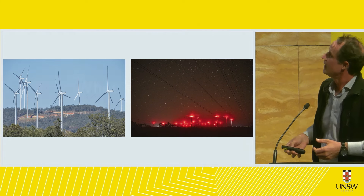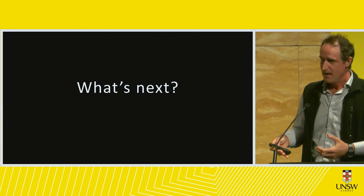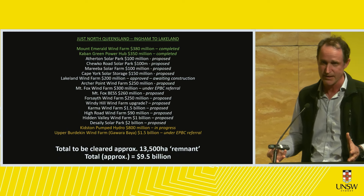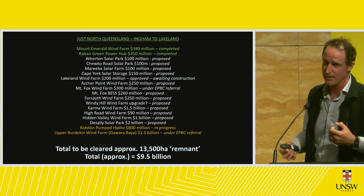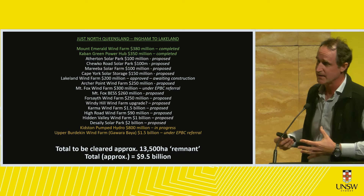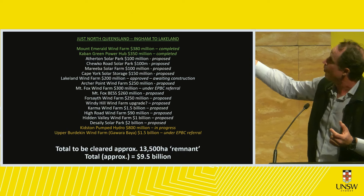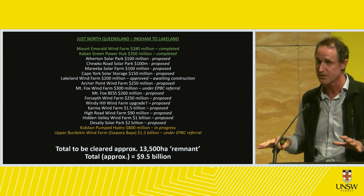It made me think — I documented Caban, surely that's enough. But my background is cartography and I love maps, so I started searching the internet. These are really cryptic projects to find — this has been three years of work constantly searching websites for projects in the pipeline. Just in my area of North Queensland these are the projects in the pipeline. If all of these were developed, 13,500 hectares of classified remnant forest that has never been touched would be cleared.